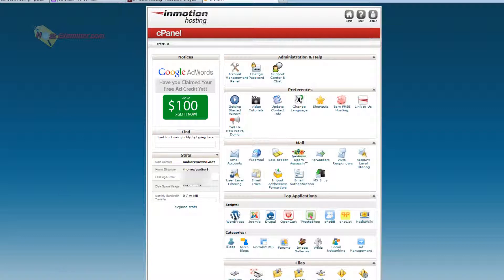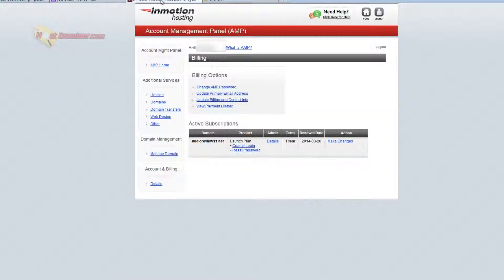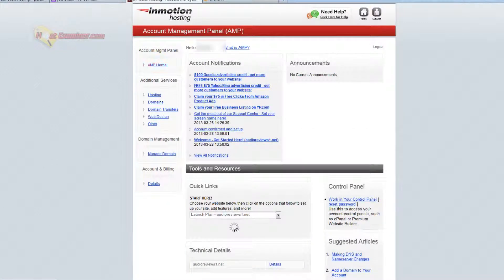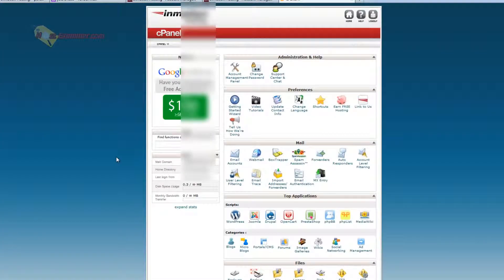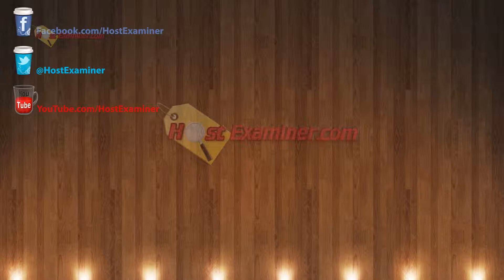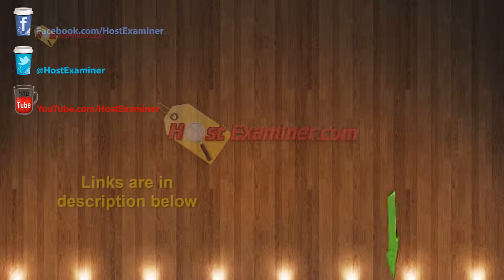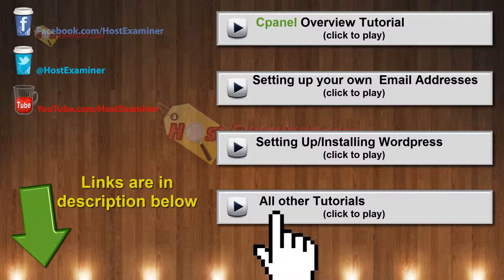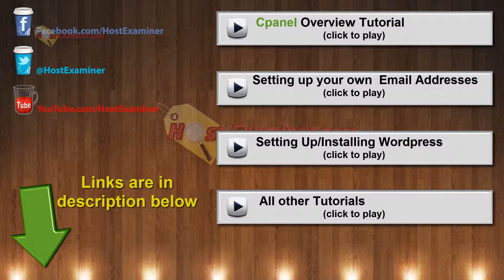If you have any questions, you can go to HostExaminer.com and use our contact form. One other thing: if it doesn't show the cPanel page, you can also click AMP home. Sometimes it'll look different, but you can click here to work in your control panel and that should take you to the login. So to recap: sign up, get the email, set your password for AMP, log in to AMP, then go to cPanel and log in. You can also use a direct link for cPanel — you don't have to go through AMP all the time.